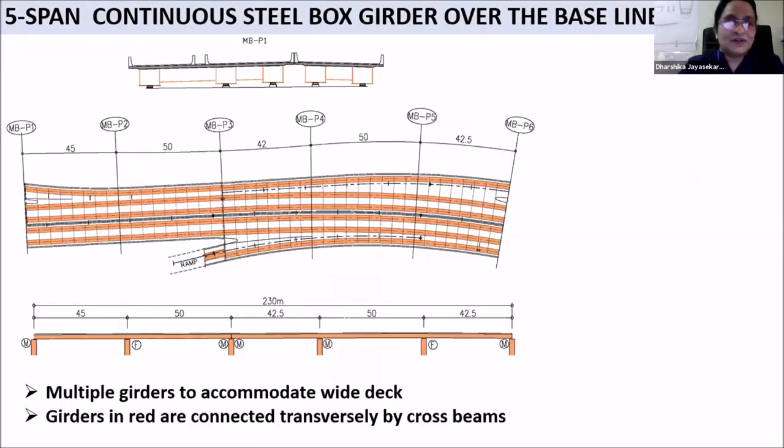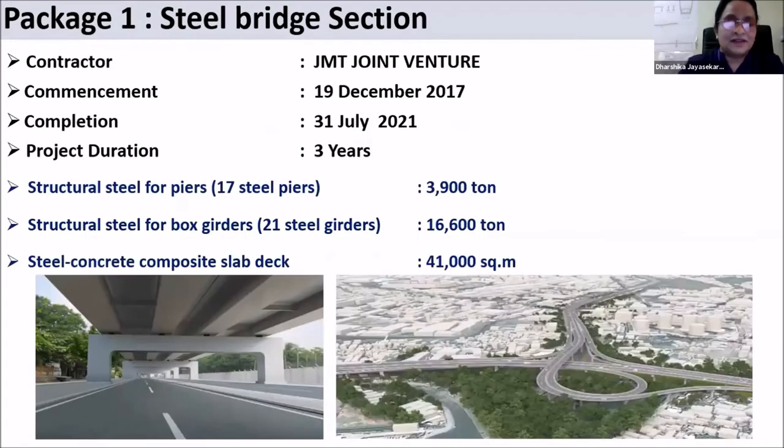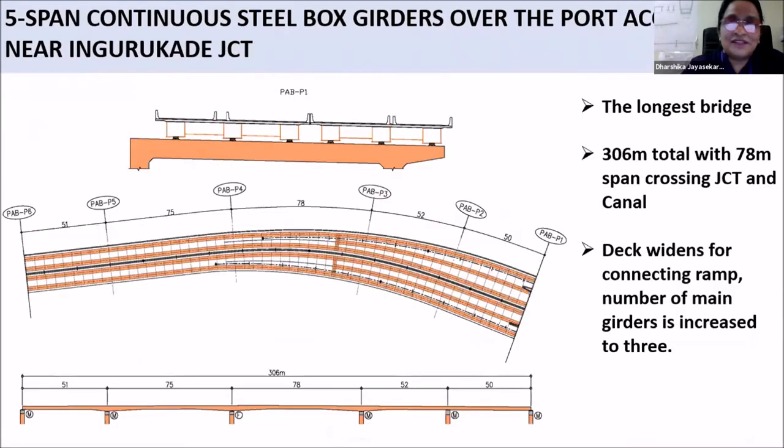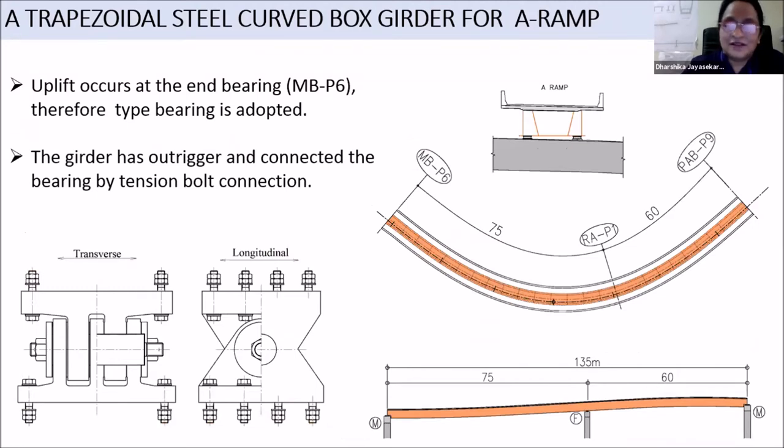The five-span steel bridge — main contractor JMT Joint Venture — we commenced construction in 2017. We planned to complete it in three years, but the new completion date is 31st July 2021. Here we can see the five-span continuous steel box girders being constructed on top of the baseline road and the Texas road. The total length is 306 meters with 78-meter spans. These are the curved sections where we are providing the steel sections.